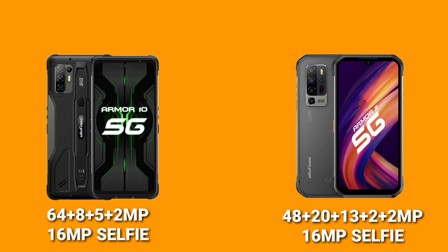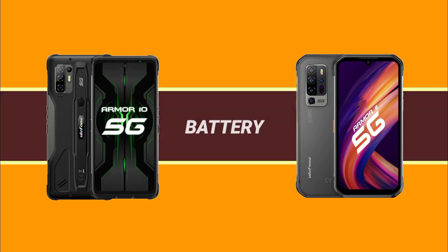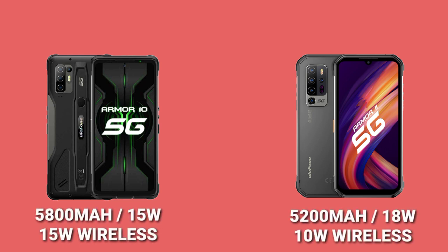I cannot say which camera setup is better since this is just a specs comparison video, but I believe both smartphones have a really nice camera setup. Moving on to battery life, the Armor 11 5G has a 5200mAh battery with 10-watt wireless support and an 18-watt fast charger.